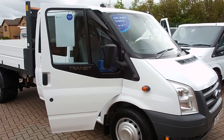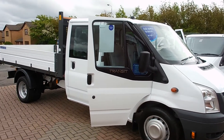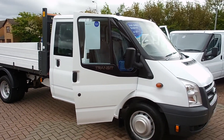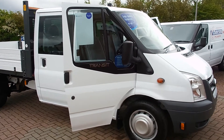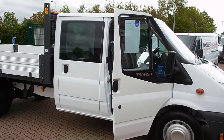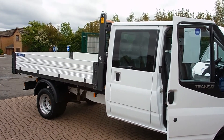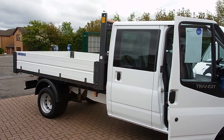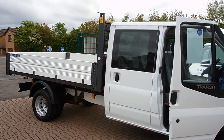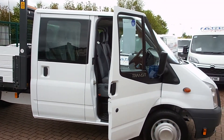Good afternoon, Barry Clarkson, Clarkson Commercials in Glasgow. Another transit, there's a surprise, this time it's a 2012. It is a factory built six seat crew cab tipper with a white capes. If you see one with a white capes like that, that tells you it's the factory built crew cab tipper. It's got an alloy body, a little bit lighter which allows you a little bit more payload on the vehicle.